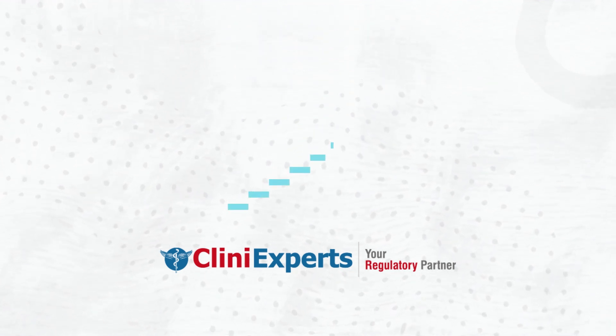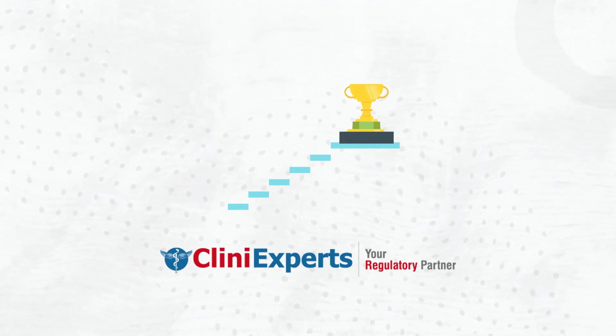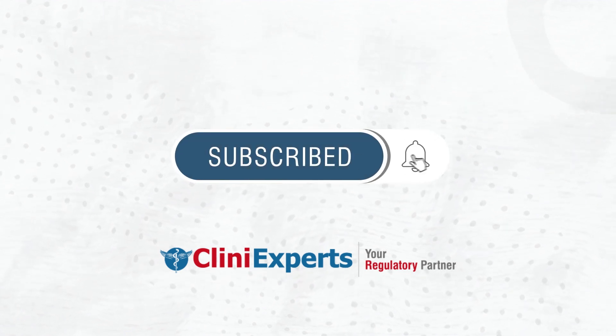Stay ahead of the competition with the latest medical device updates. For more informative content, subscribe to our channel and hit the bell icon for instant notifications.